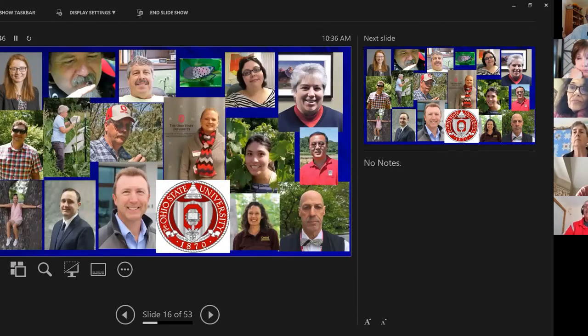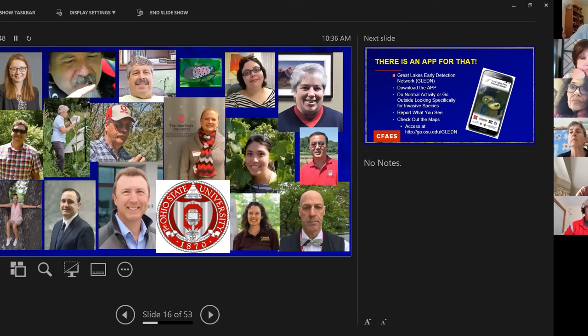Here are some of the players from Ohio State — Amy, our invasive queen; Kathy Smith; Tom; and myself — just a few of the people involved in trying to manage this new invasive insect.